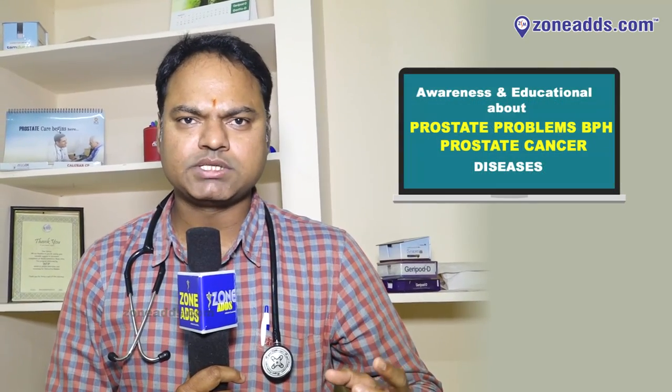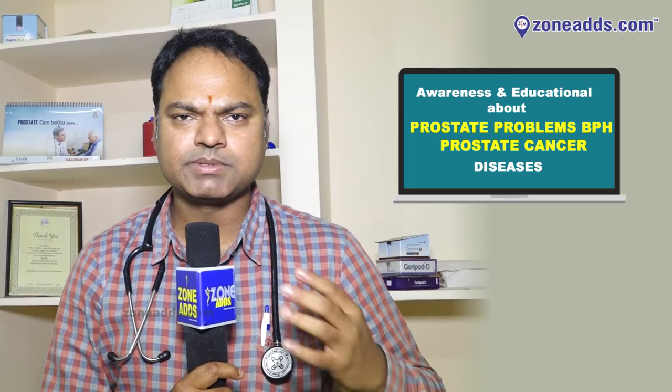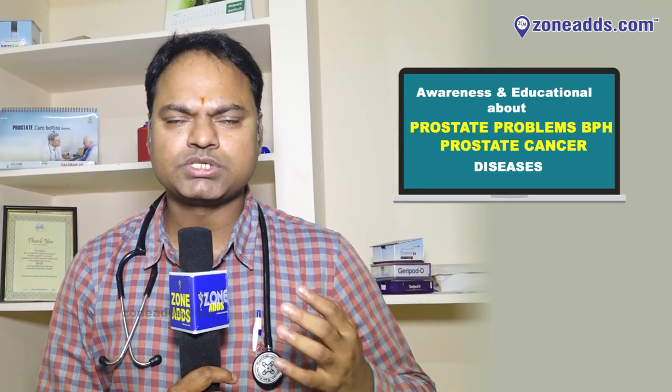Urine flow has also changed as a symptom. There are also procedures for stroke and prostate surgery. Thank you.